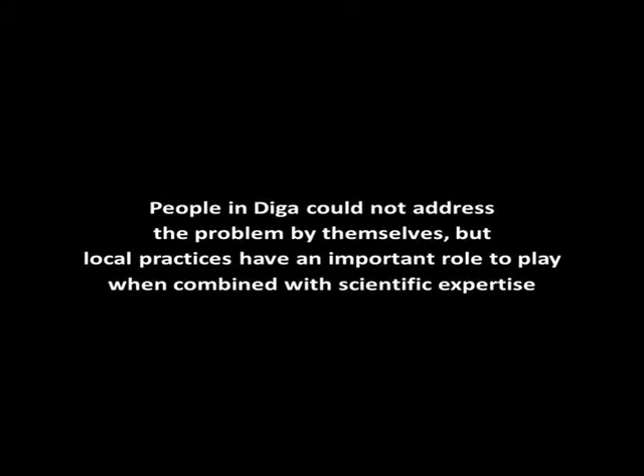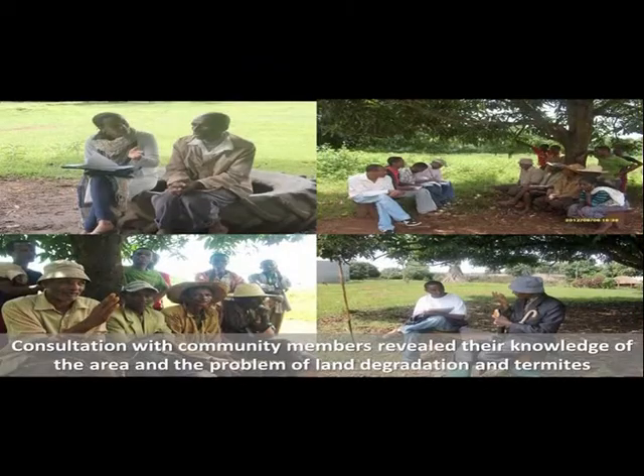People in DIGGA could not address the problem by themselves. But local practices have an important role to play when combined with scientific expertise. Consultation with community members revealed their knowledge of the area and the problem of land degradation and termites.